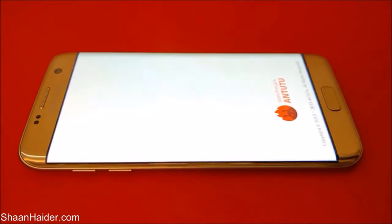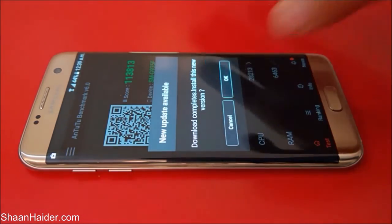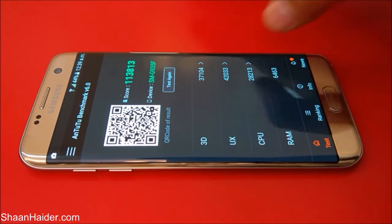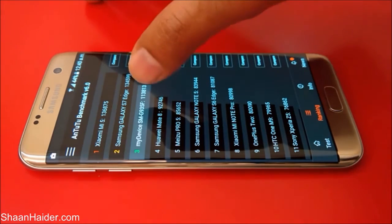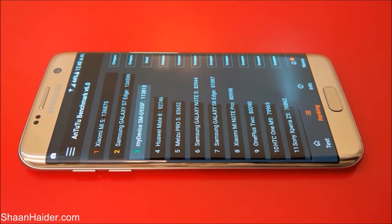Let's start with the Antutu benchmarking and have a look at the score. The score is 113,813 — a very nice score. You can see the individual scores for 3D testing, UX testing, GPU, CPU, and RAM testing as well. If you go to the ranking section,